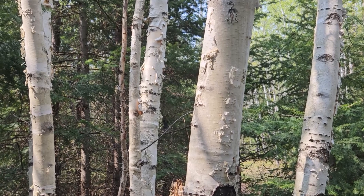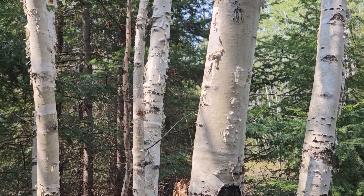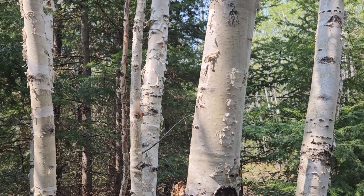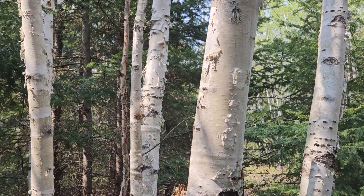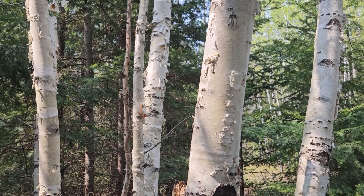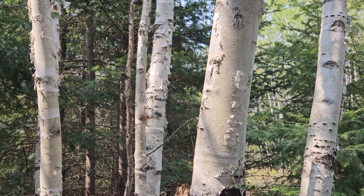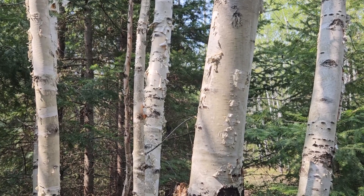We're doing that because we, as Forestry and Natural Resources at Purdue University, send our students to a five-week summer practicum in the north woods to hone their field skills. This species is really iconic in this area, and this is paper birch, also known as canoe birch because of its use for birch bark canoes.